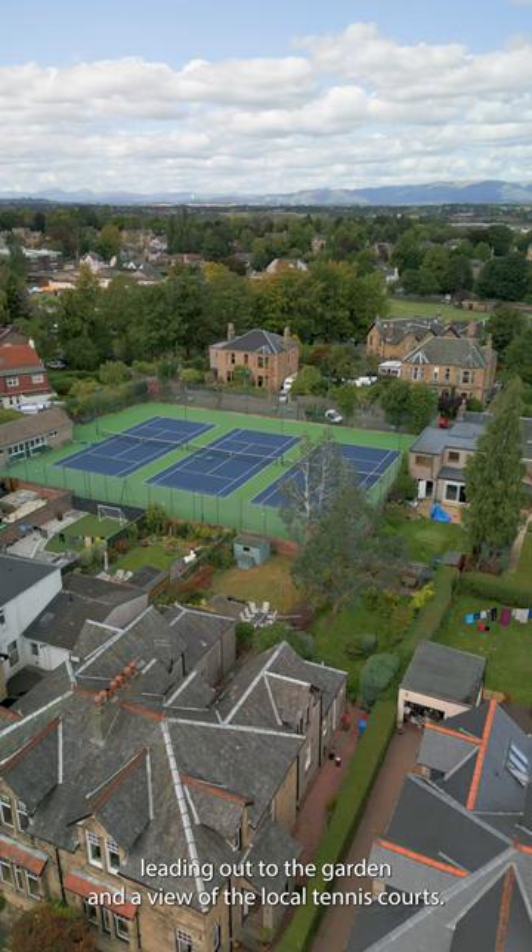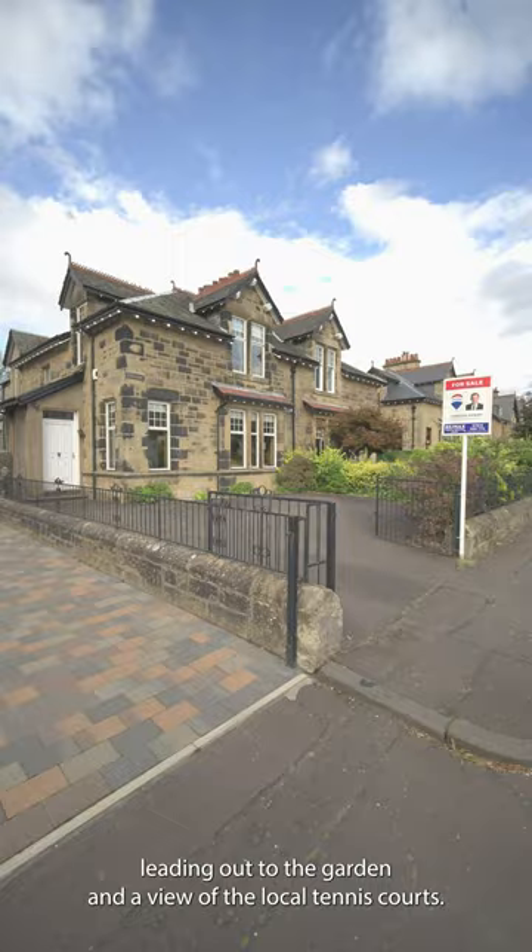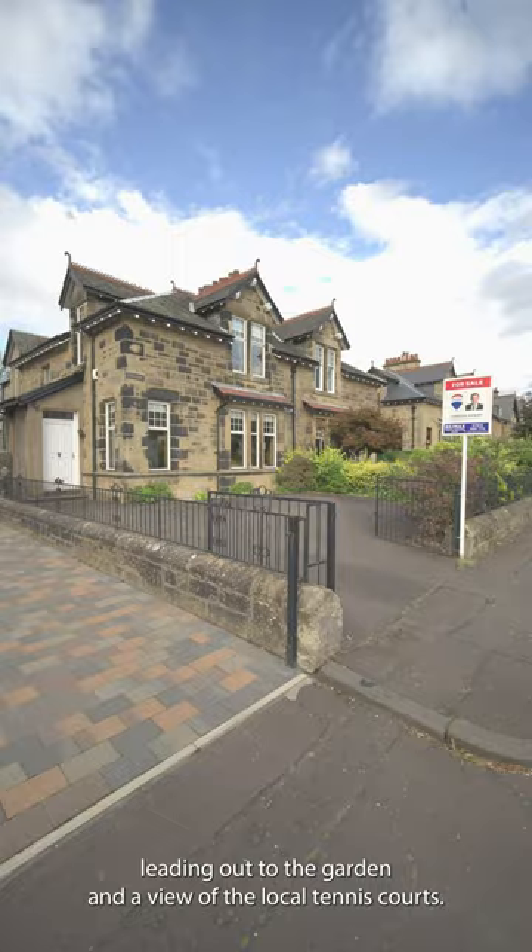The downstairs family room is a great place to relax, with patio doors leading out to the garden and a view of the local tennis courts. Externally, there is a driveway for several cars and private gardens to the front and rear.